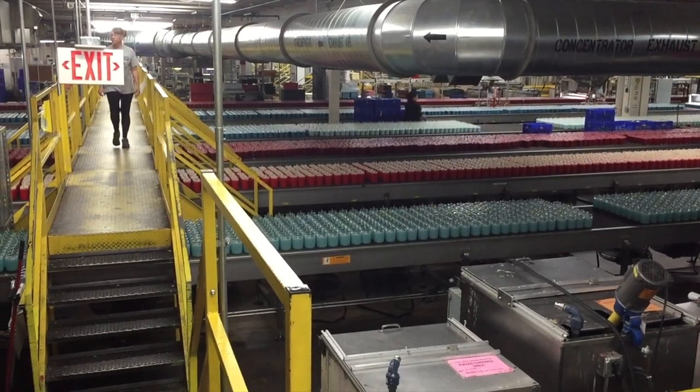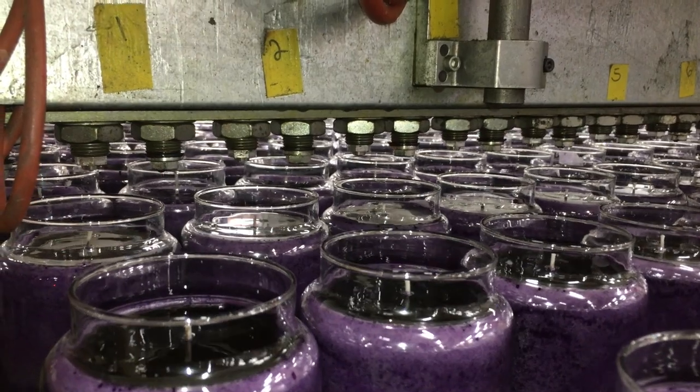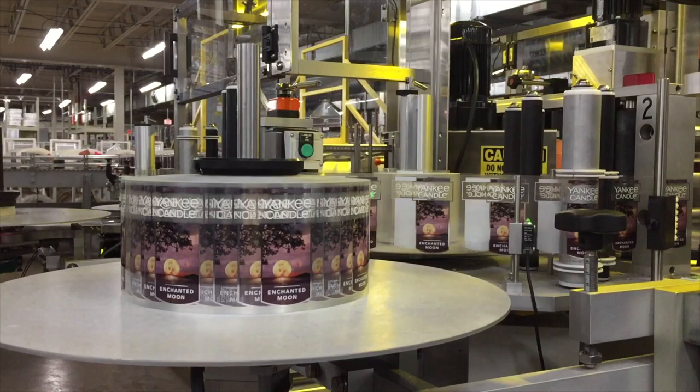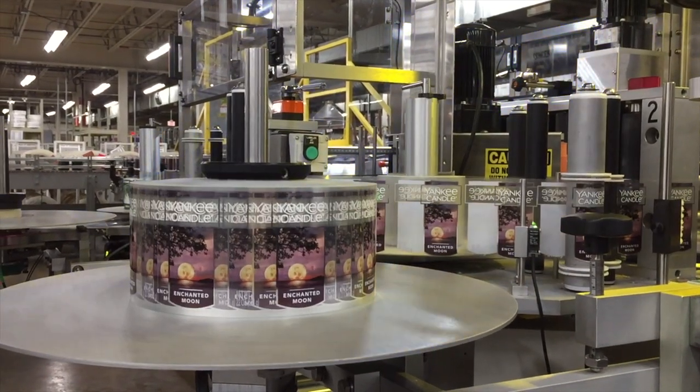My name is Brad Morrissey and I'm the plant manager for the Newell Brands Home Fragrance Site in Waitley, Massachusetts. The site is 294,000 square feet of manufacturing and office space producing a variety of products for the home fragrance division within Newell Brands — from Yankee Candle to Chesapeake Bay to Woodwick. The Waitley site is a high-volume manufacturer.